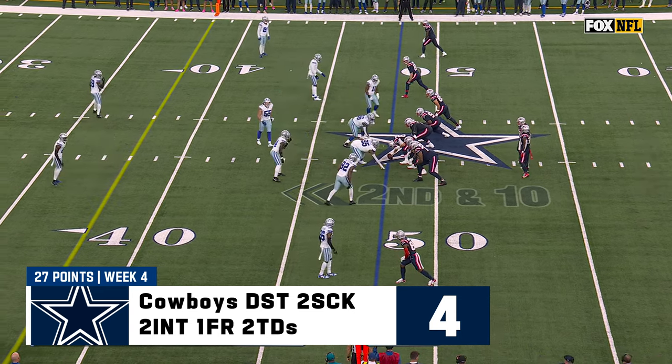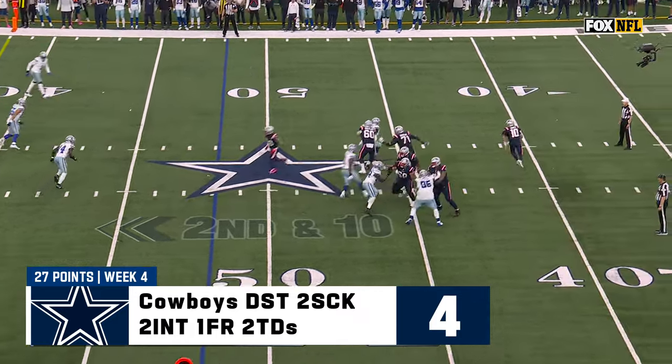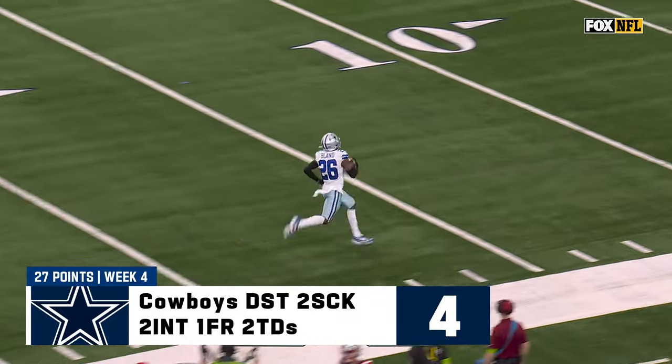Bill Belichick's staple in these middle four minutes around halftime. Second down, a lot of time — Jones just can't find it, comes back across the field. This time he pays the price. Deron Bland pick six.